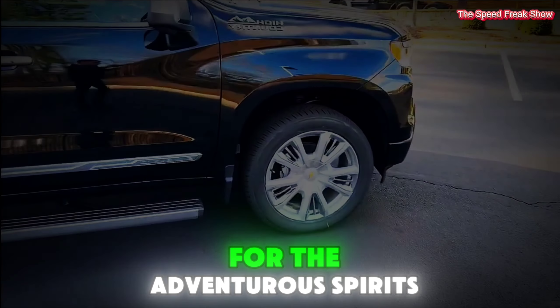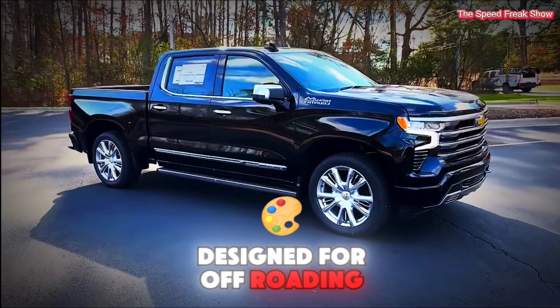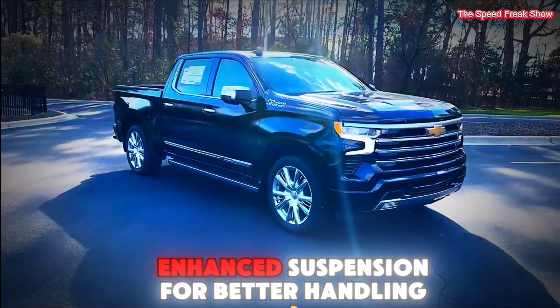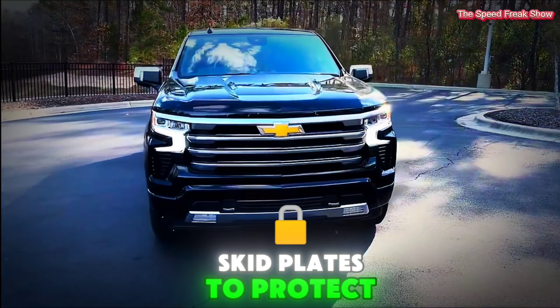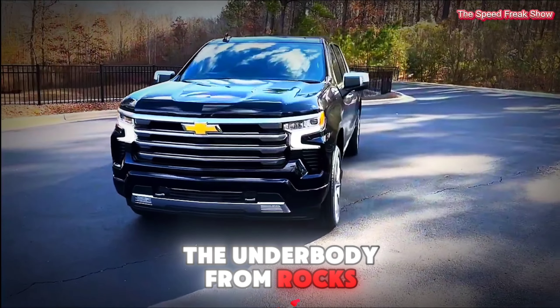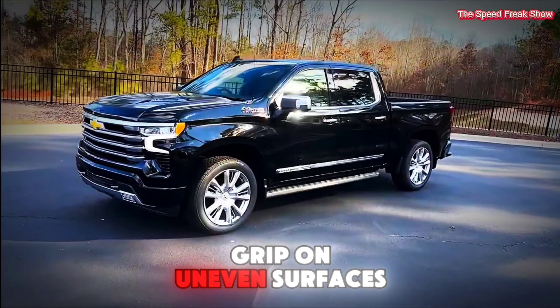Off-roading. For the adventurous spirits, the ZR2 trim is designed for off-roading. It includes features like enhanced suspension for better handling on rough terrain, skid plates to protect the underbody from rocks and debris, and all-terrain tires for improved grip on uneven surfaces.